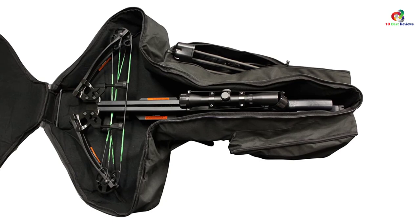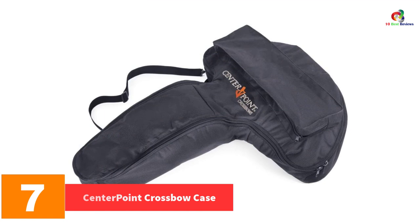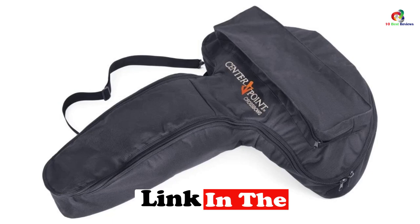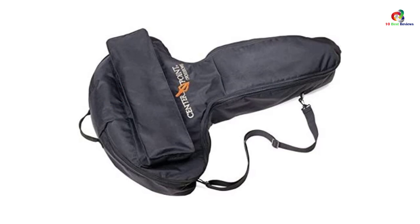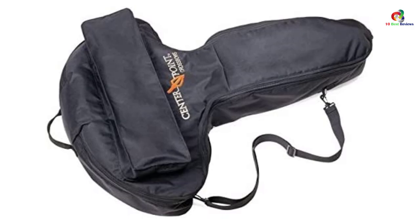At number 7 we have the Centerpoint crossbow case. It features an adjustable and padded shoulder sling, a carrying handle, and 10 heavy-duty durable zippers that keep your crossbow and accessories safe. It has an accessory pocket and a semi-rigid compartment for arrows. The case is compatible with most crossbows, with dimensions of 36 inches case width by 28 inches bow width. It fits the Sniper 370 crossbow brand and comes at a good price.